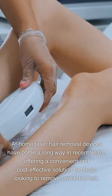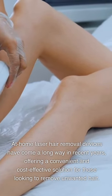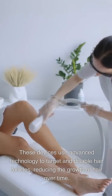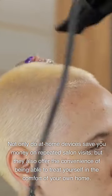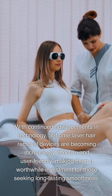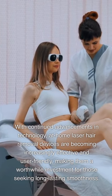Conclusion. At-home laser hair removal devices have come a long way in recent years, offering a convenient and cost-effective solution for those looking to remove unwanted hair. These devices use advanced technology to target and disable hair follicles, reducing the growth of hair over time. While they may require an upfront investment, the long-term savings can be significant compared to salon or spa treatments. Not only do at-home devices save you money on repeated salon visits, but they also offer the convenience of treating yourself at home. With continued advancements in technology, these devices are becoming increasingly effective and user-friendly, making them a worthwhile investment for those seeking long-lasting smoothness. So why not say goodbye to costly salon appointments and hello to hassle-free hair removal at home.